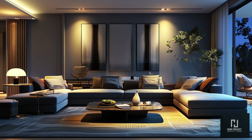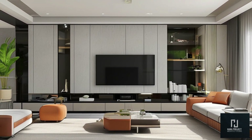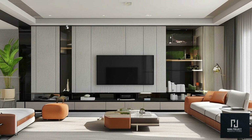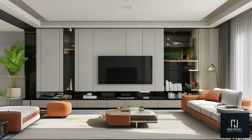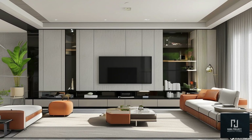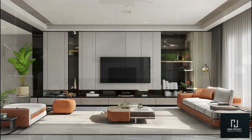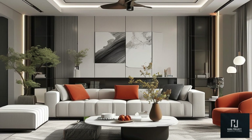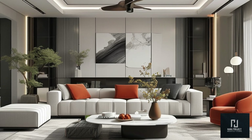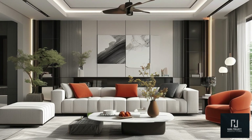For a clean, uncluttered look, consider hiding your tech. Speakers embedded in the ceiling or walls, as well as hidden charging stations, keep the space sleek and functional without sacrificing modern conveniences. Last but not least, let's talk about sustainability in modern living room design. In 2024, there's a strong focus on eco-friendly materials and designs that are both stylish and kind to the environment.